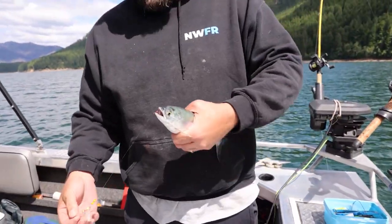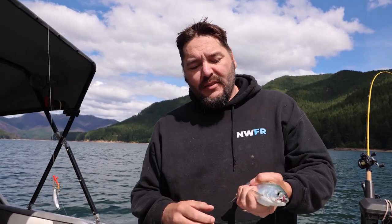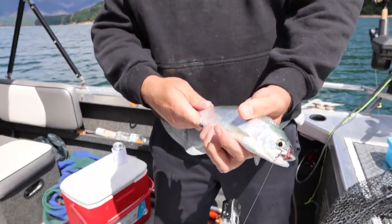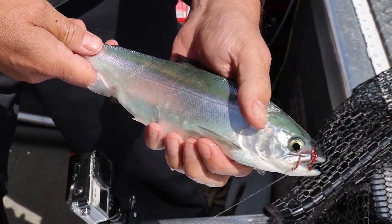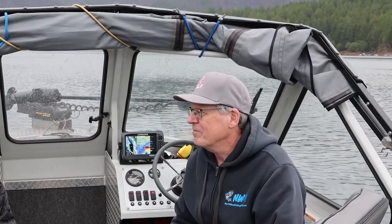Why are these so prized? They're little salmons, right, and they taste delicious. Mike was saying it's been a fun couple of days here on Detroit Reservoir — enjoyed having you and of course my son James and Duke along for the fishing action.